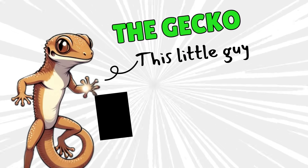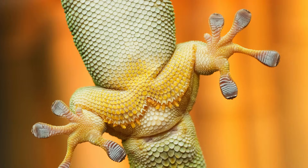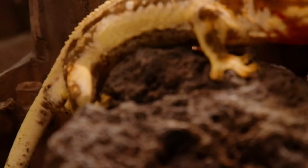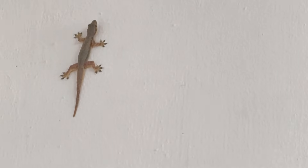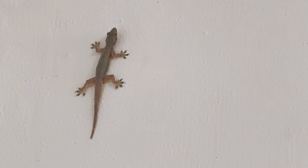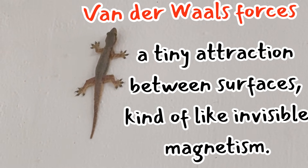At number two comes the gecko. Have you ever wished you could climb walls like Spider-Man? A gecko basically said, 'Oh, that's easy.' Geckos have millions of teeny tiny hairs under their feet. These hairs are so small you can't even see them with your eyes. They use something called van der Waals forces — a tiny sticky force in nature — to stick to walls. So when a gecko walks across your ceiling, it isn't using glue. It's using science. Sticky science. Let's learn something new: van der Waals force. This is a tiny attraction between surfaces, kind of like invisible magnetism.